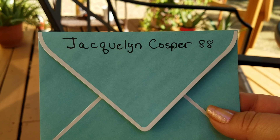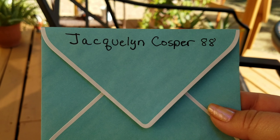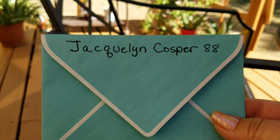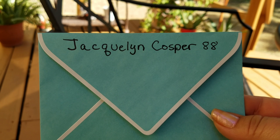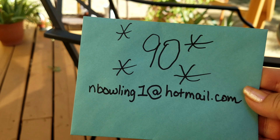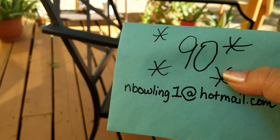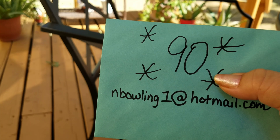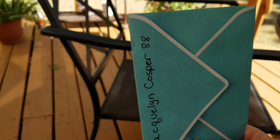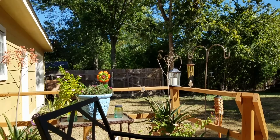Her guess was 88. She was one of the first to put in and followed all the rules. So there you go. Congratulations, Jacqueline Cosper. If you'll email me at nbowling1 at hotmail.com — the official count was 90, and she got closest with the guess of 88. Email me and I will get your prize out to you as soon as possible.